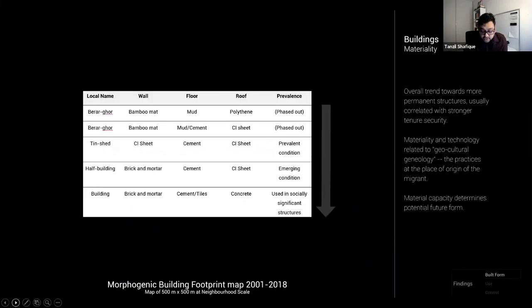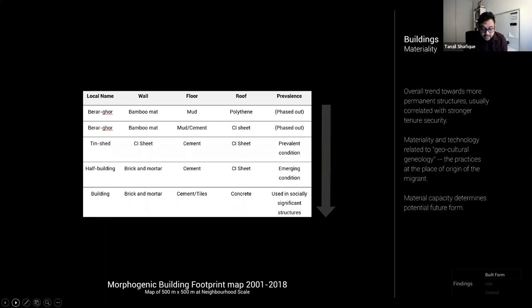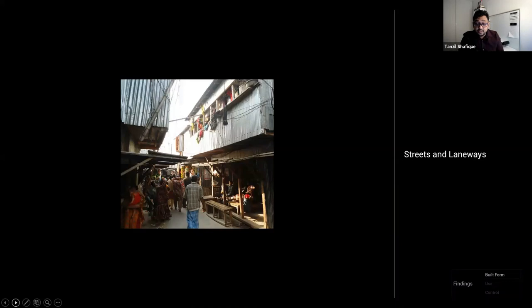The materiality and technology of construction has changed over the years, resulting in major morphological changes. The trend has been from light and temporary materials to more sturdy construction, and this is often positively correlated with a stronger perception of tenure. Often the new technology or material is related to building practices in the place of origin of the migrant resident or builder. For example, the first two-story timber houses in Kareil were built by migrants from the south of Bangladesh, where it is more prevalent — and that timber construction restricted the urban form at two stories, stopping further vertical intensification.